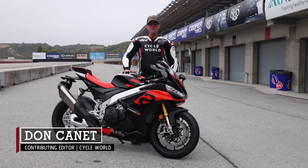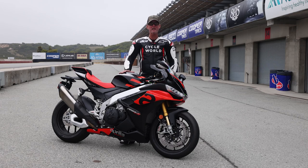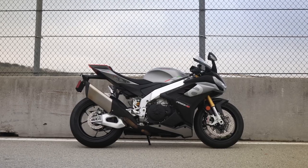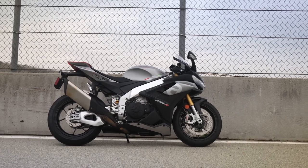Don Cane here for Cycle World at Laguna Seca Raceway in Monterey, California, where I've just spent the day riding the new 2021 Aprilia RSV4 Factory. I also got one session on what they now call just the RSV4 — that's the standard version of this bike.